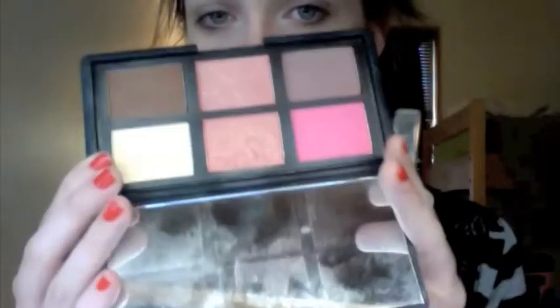Next is blush! I'll be using my NARS blush palette from about two Christmases ago — I hardly ever use it. I'm going to use Orgasm. I'm not a huge fan of Orgasm, but on days when I don't want to really try that hard, it gives me a nice little flush.